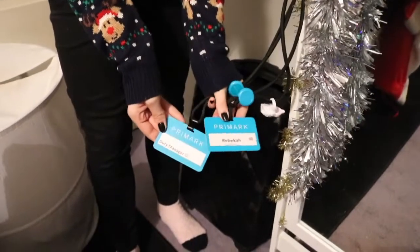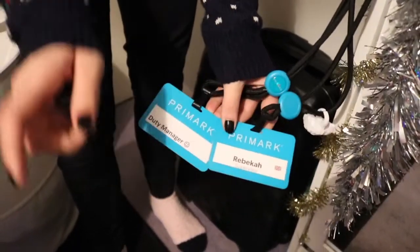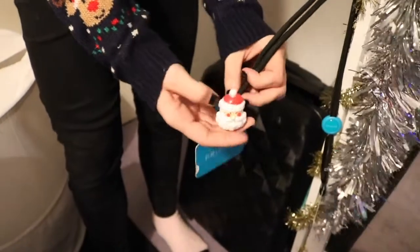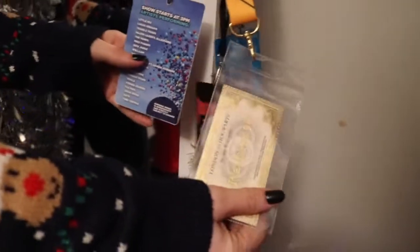These are my lanyards from Primark. I am actually leaving in two weeks — I'll make a separate video on that, I'll be crying my eyes out. This is my supervisor badge and my duty manager one. Cute little story: I got these rings from Greggs — the little ring buns they do — and I gave them out to everyone in my department. Even my manager wears one, and I'm gonna tell them to keep wearing them in memory of me.